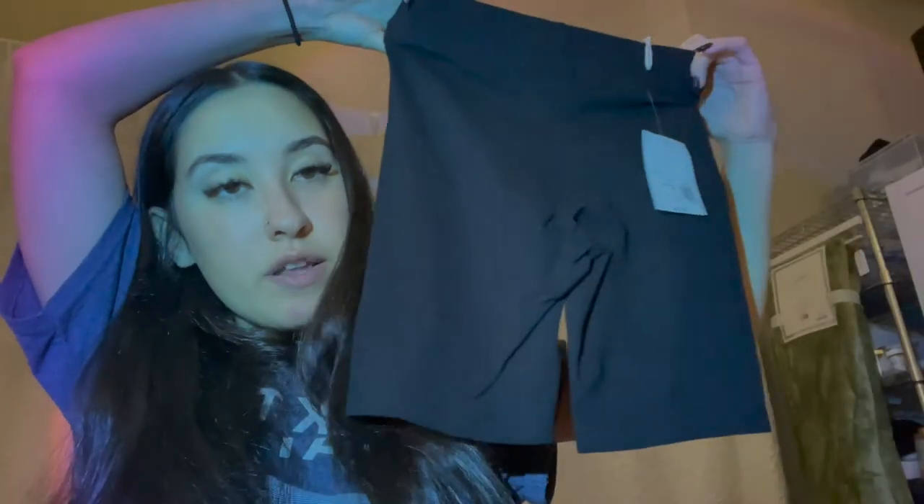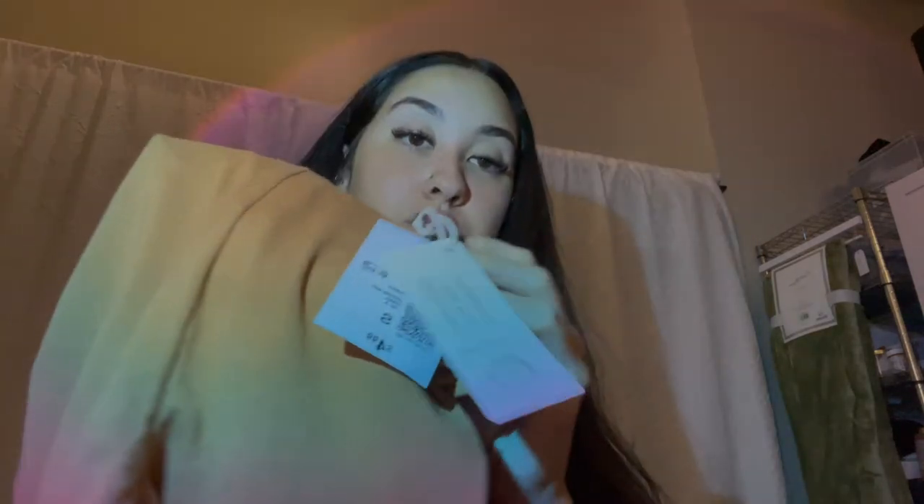I got these biker shorts. I have them in gray and they're really comfortable and they make my butt look good, so I got them in black and also in this tan color. They're super comfortable. I like that they're organic cotton from Forever 21. These were like $5, so super affordable. Also this basic maroon t-shirt — also $5.